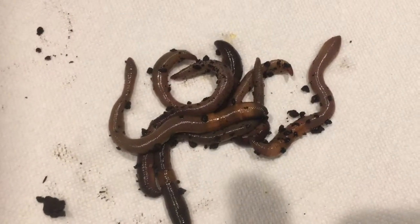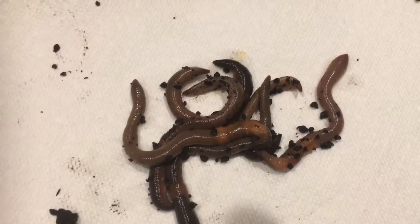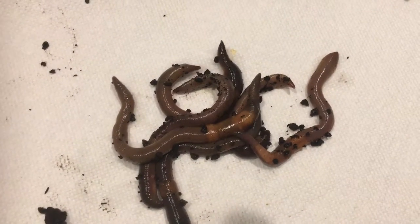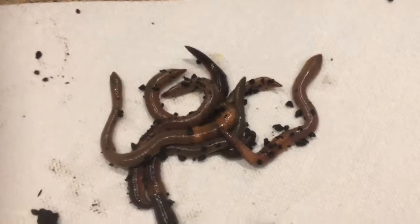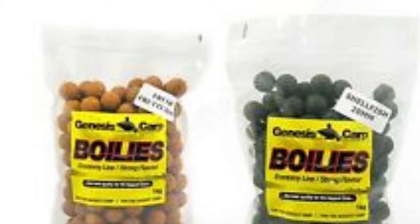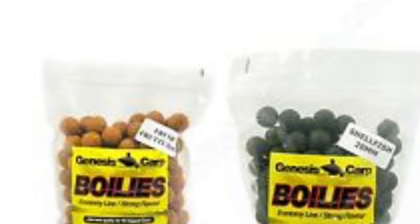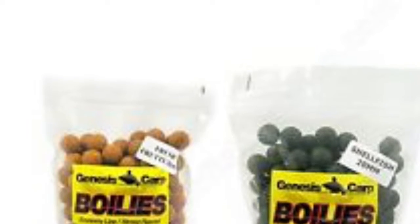For worms, the most abundant bait there is — for better results, get Canadian Nightcrawlers, which are three times the regular worm size. Boilies are the most used bait in the carp fishing industry, but carp fishermen have stated that catfish love these things more than the carp do, especially the pomegranate flavor.